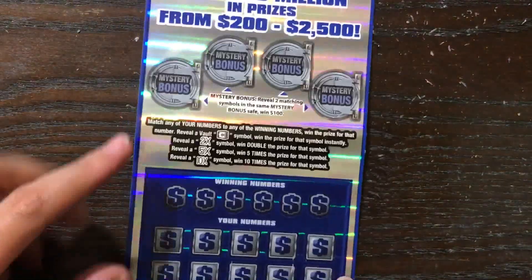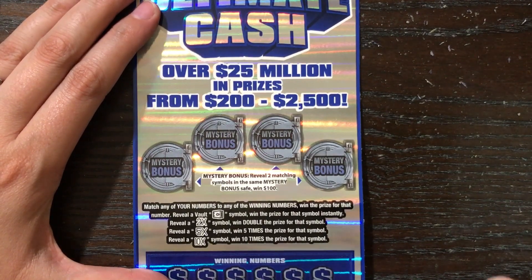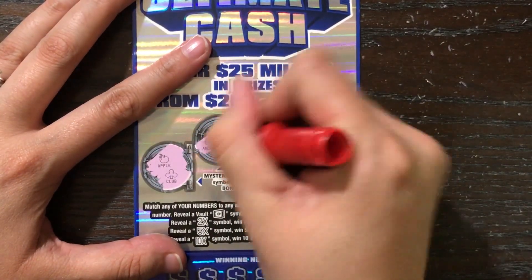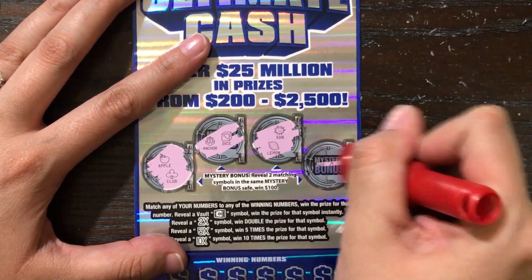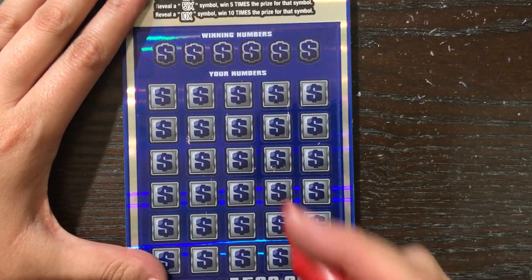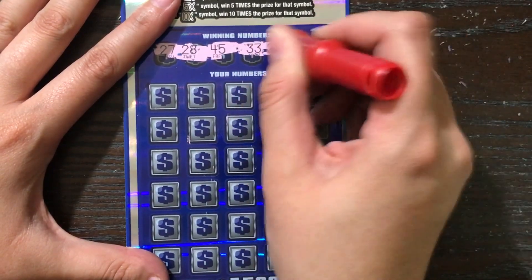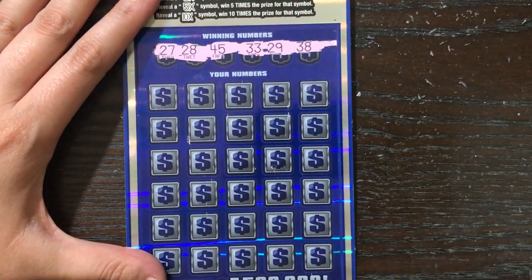Now on the Seven and a Half Million Ultimate Cash, I have ticket number one. Let's start with the bonus play areas — we are looking for two of the same symbol to win $100 automatically: apple, club, dice, anchor, sun, lemon, spade, banana. No love there. The rest is a standard match and win with the vault symbol for an auto win, or a two, five, or 10x symbol for a multiplied prize.